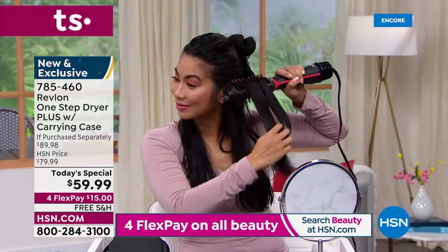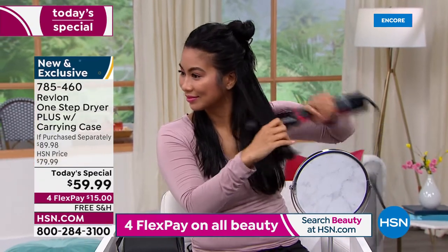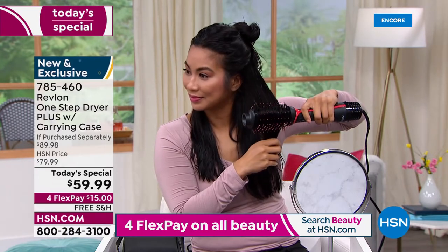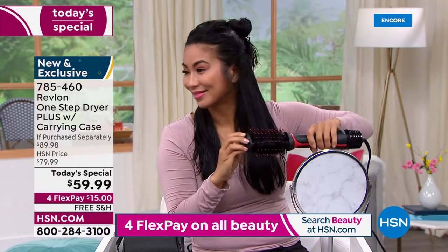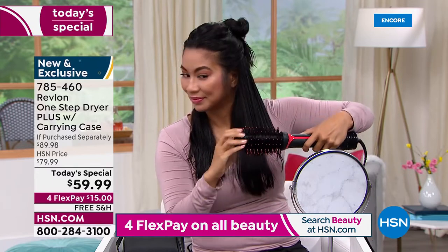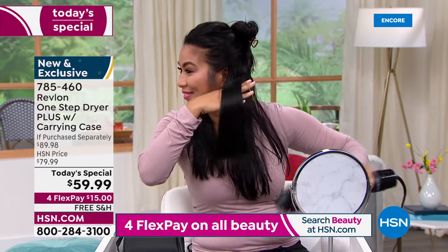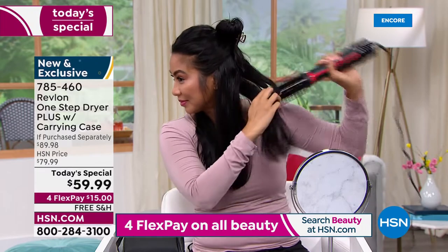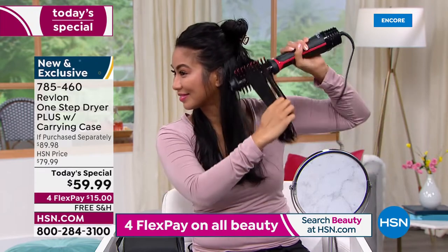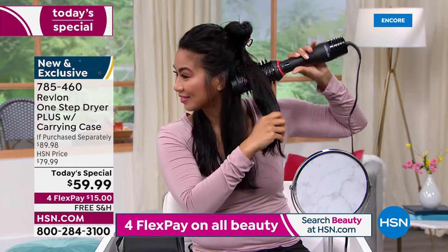I've always struggled trying to use a round brush and hold a blow dryer at the same time — my arms would get sore and it never turned out. This is going to give you that same exact professional look in a one-step tool that is so easy to maneuver, especially now because we've taken down the barrel size by about 30% and the handle is slimmer, making it very easy to grip.